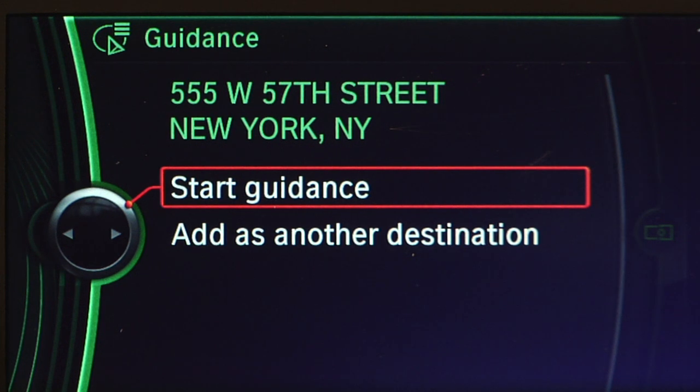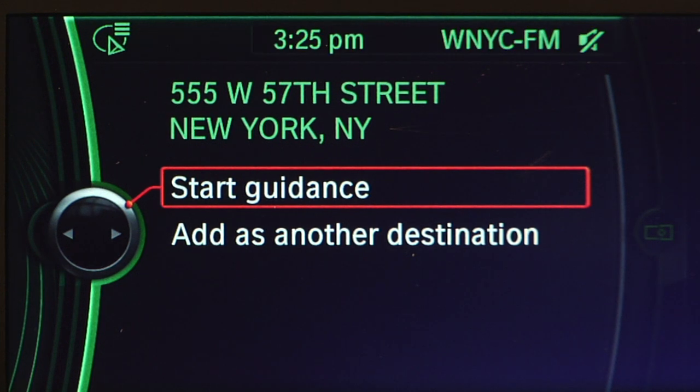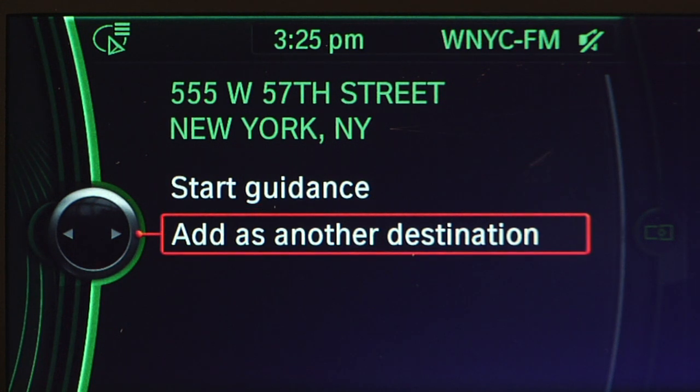So from this screen, I can simply push down on the iDrive button to start guidance to that destination, or rotate down and actually add it and save it into my address book. A simple process — simply push the button, wait for the tone, and say "enter address."